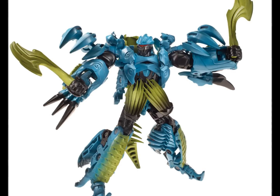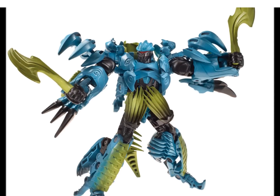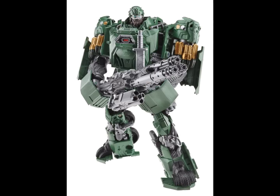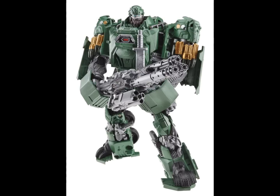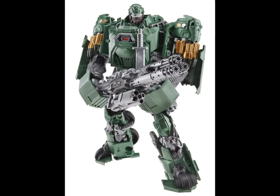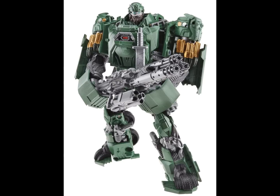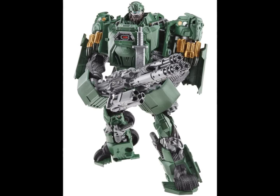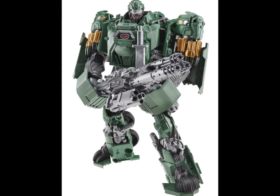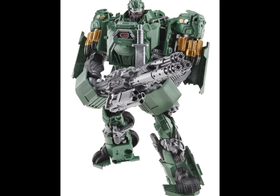Moving on to one of the big reveals: Voyager Hound. He looks absolutely fantastic — kind of like a combination of Bulkhead and Ironhide merged into movie Hound. This is really our first proper full look at the character, and he is looking very cool. He's got a knife on his chest, so hopefully we'll see some hand-to-hand combat. The face looks exactly what I'd envision Hound to look like in the movies — he's got the beard we've seen, very cool design.